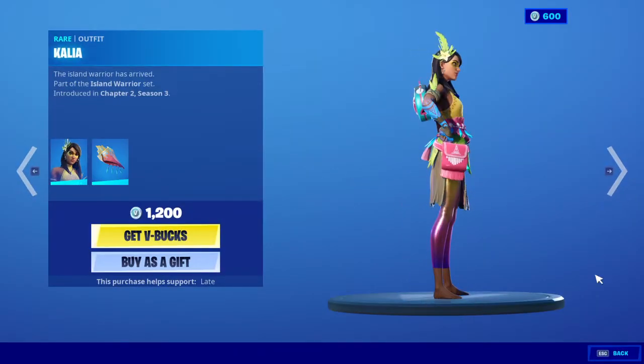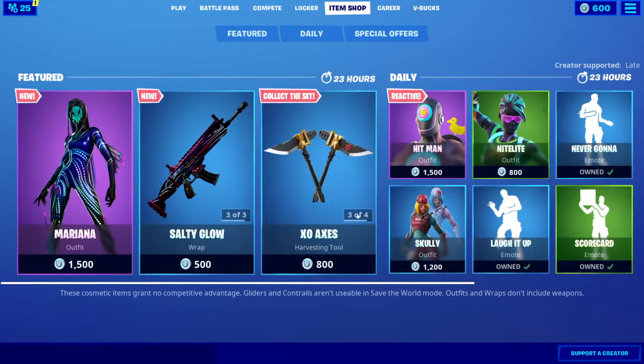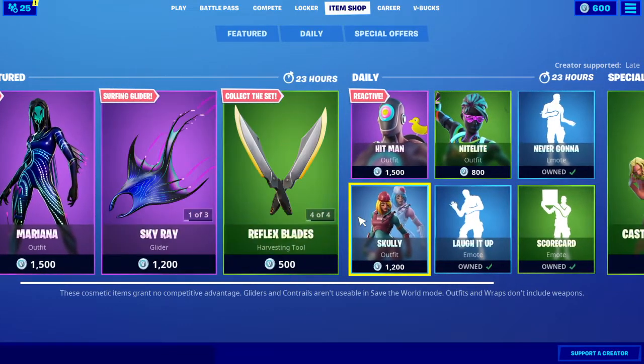And Castaway Jonesy is still here, and the Kalia skin. Anyways guys, I hope you enjoyed today's item shop review video and I'll see you guys next time. Peace out.